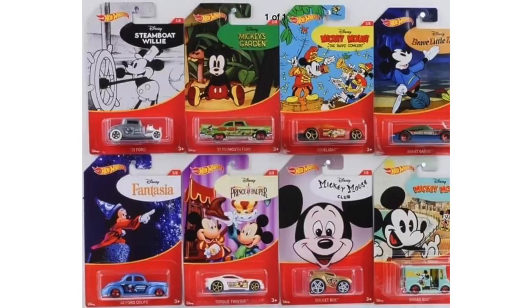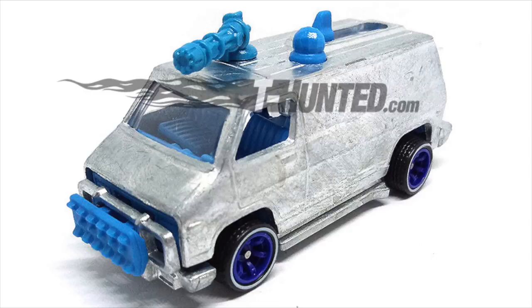Speaking of themed sets, there's a new Mickey Mouse assortment with some incredible card art that highlights the many Disney Mickeys over the years. There are some great Hot Wheels in this set including the '32 Ford, the '37 Plymouth Fury, Cove Light, Avant-Garde, the '40 Ford Coupe, Torque Twister, Rocket Box, and Bread Box.